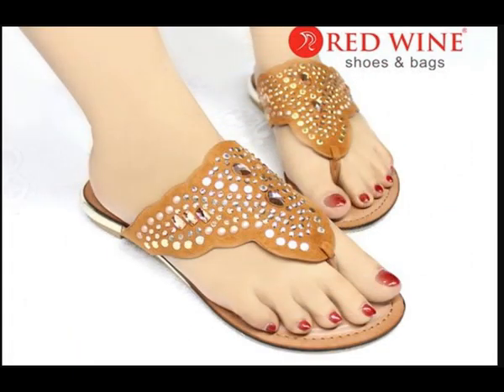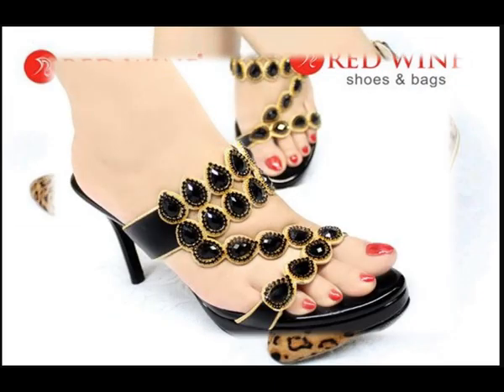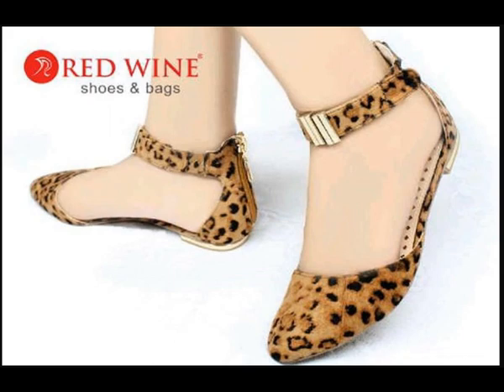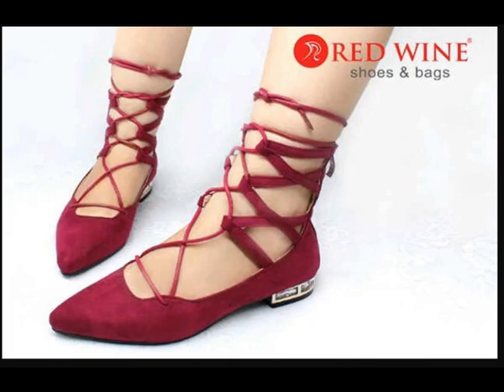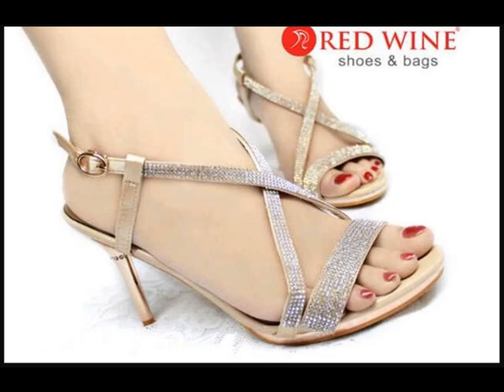If you like these designs and styles, please thumbs up for this video and share it as much as you can in your different friend circles and to your relatives, so that everyone comes to know about these different designs and styles and they can enjoy and make it a part of their wardrobe.